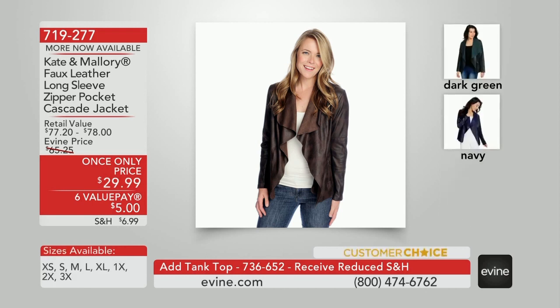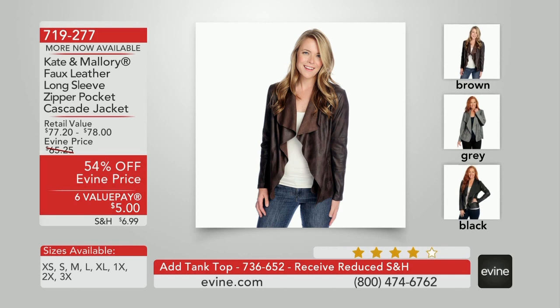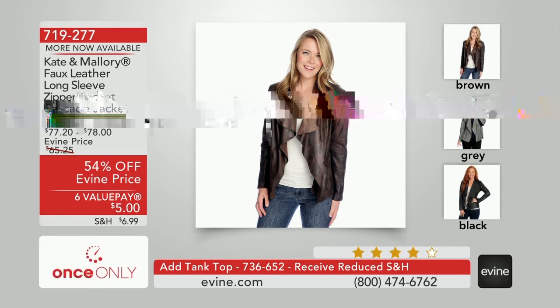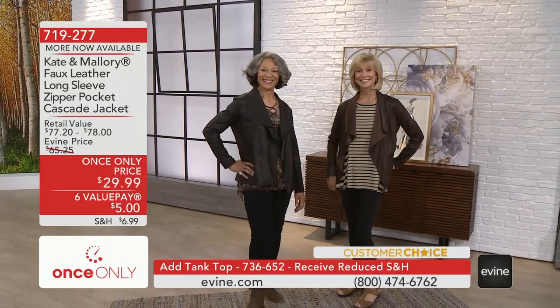54% off — a new low markdown of $29.99 for a faux leather jacket that you can throw in the machine. It's a scoop and a customer favorite. Item number 719-277. Comes in five colors: black, brown, dark green, gray, and navy.